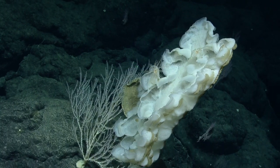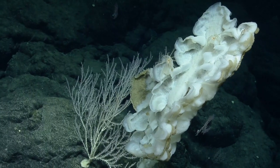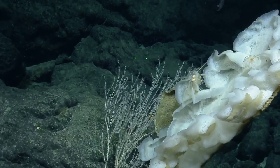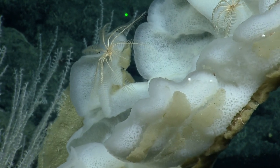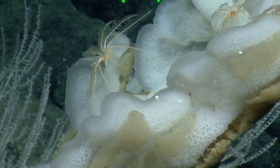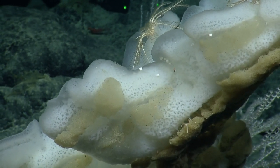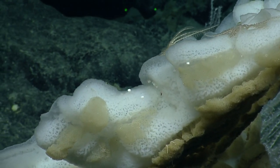Is it possible to get a zoom on those white spherical things at the top of the sponge? Yes — wow, that's so nice. Are they gastropods? They look like little snails. Not sure what those are — looks like there's some inside the sponge too.